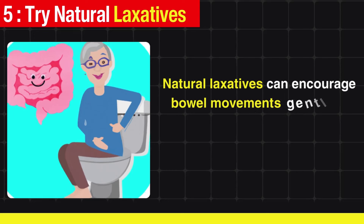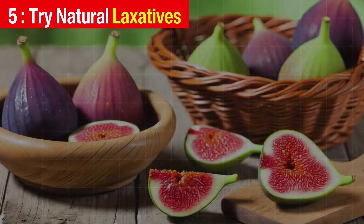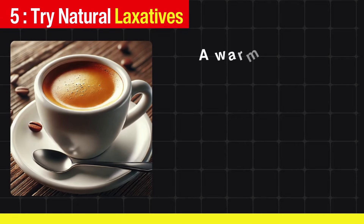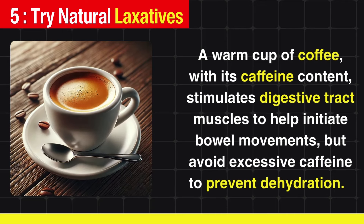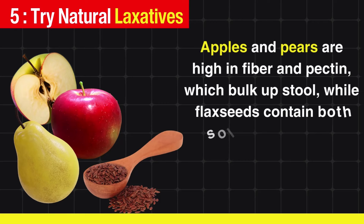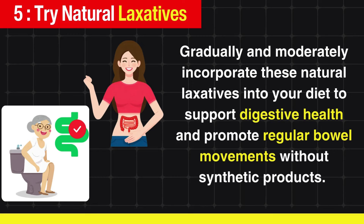Try natural laxatives. Natural laxatives can encourage bowel movements gently and effectively without harsh side effects. Prunes, high in fiber and sorbitol, are well known for their mild laxative effect. Figs, rich in fiber and containing the enzyme ficin, also promote healthy digestion. A warm cup of coffee, with its caffeine content, stimulates digestive tract muscles to help initiate bowel movements, but avoid excessive caffeine to prevent dehydration. Other natural laxatives include apples, pears, and flax seeds. Gradually and moderately incorporate these into your diet to support digestive health and promote regular bowel movements.